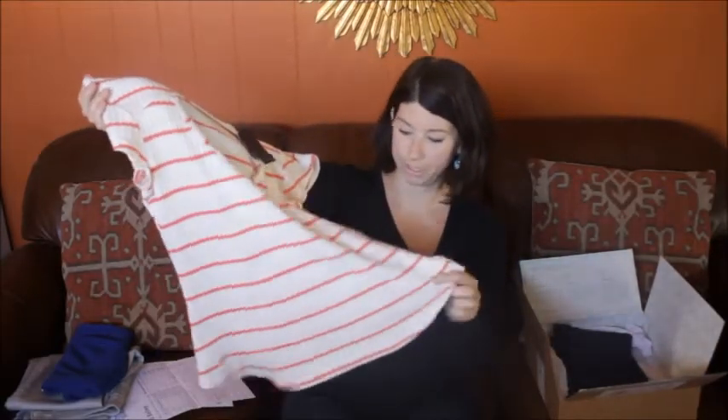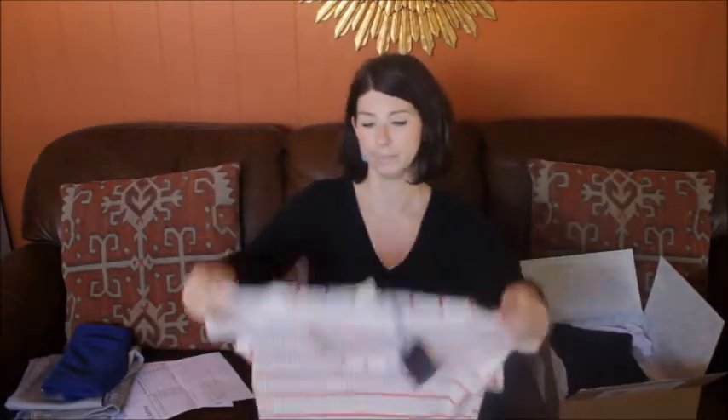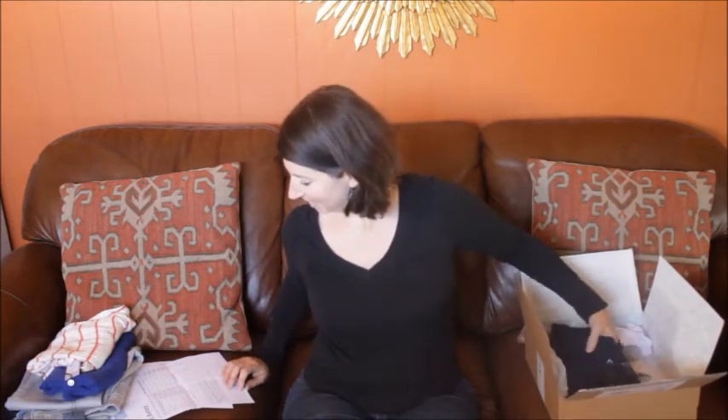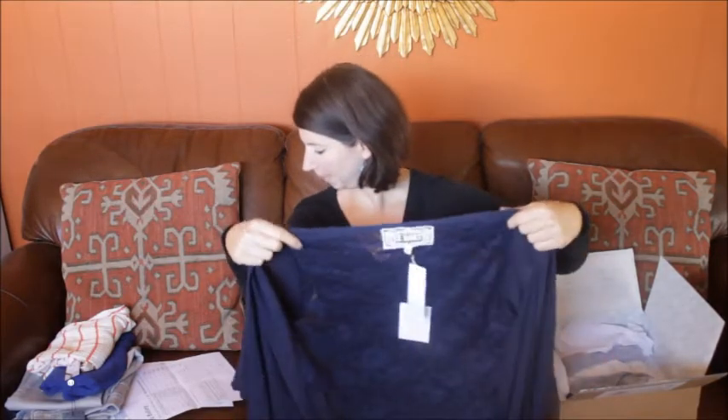It's kind of like an upgrade from a t-shirt, and it has a shirttail hem which is really nice for tucking in. It kind of has a nautical look to it and it looks really nice with that skirt, so I'm going to be keeping that too.